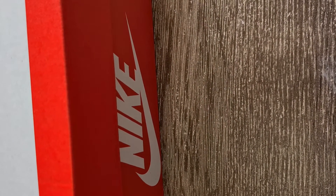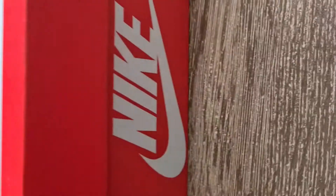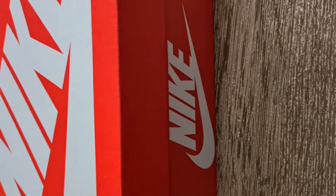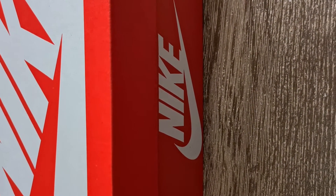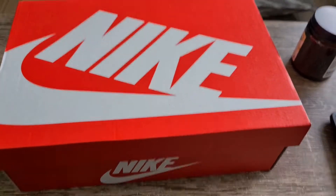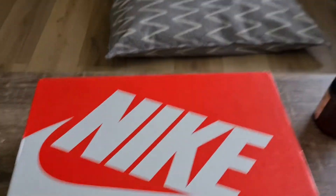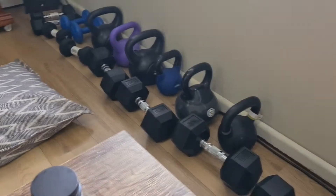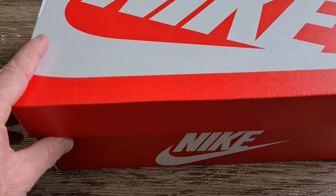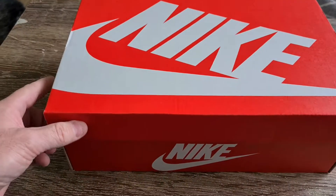Hi everyone, it's Craig here, your Mad Hatter Adventure. You won't be seeing my face today but you will be seeing something out of this box. We're filming like this today. There's my dog bed, all my weights — this is the lounge room. Welcome to an adventure, let's open up and see what we've got.